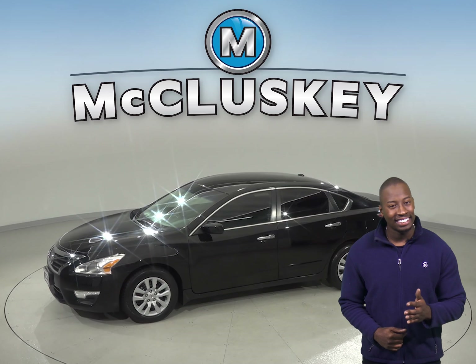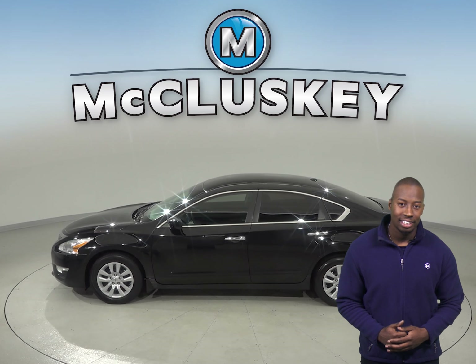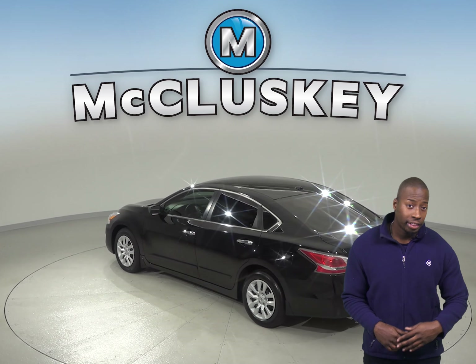Under the hood there is a 2.5 liter i4 engine with a CVT transmission. The 6 speaker sound system has the ability to play AM FM radio and a CD and MP3 player.